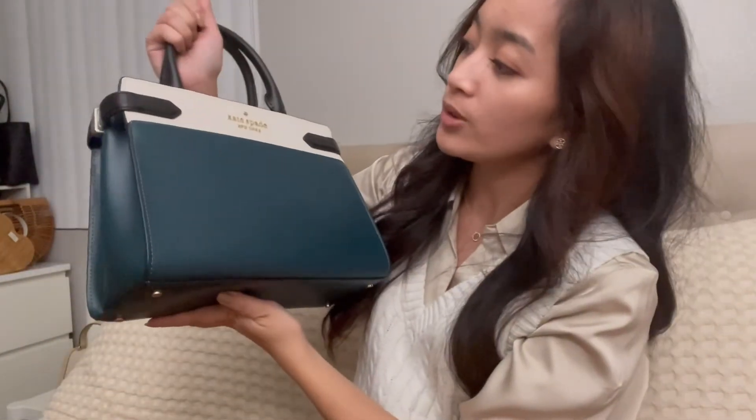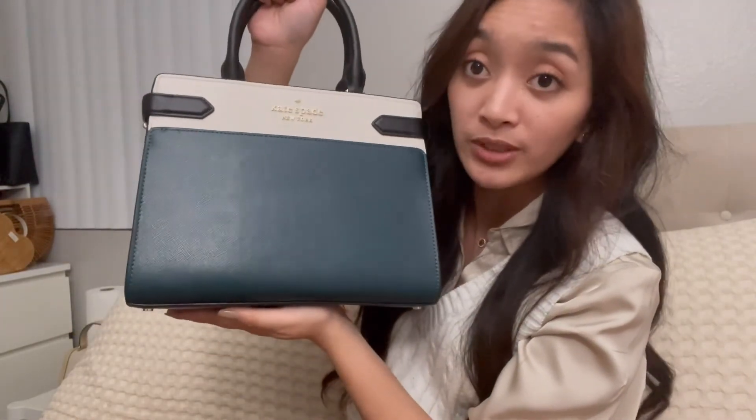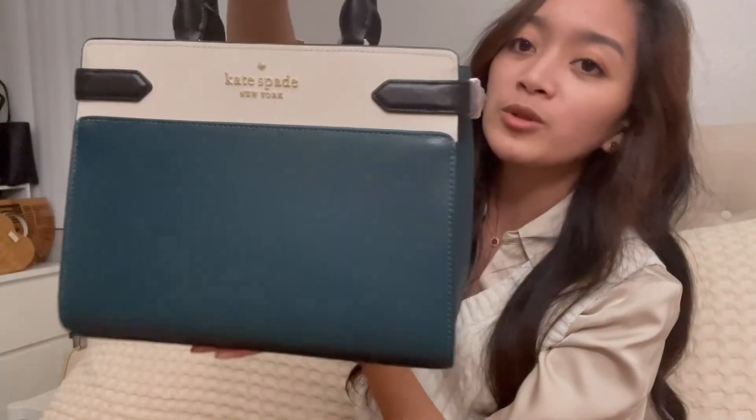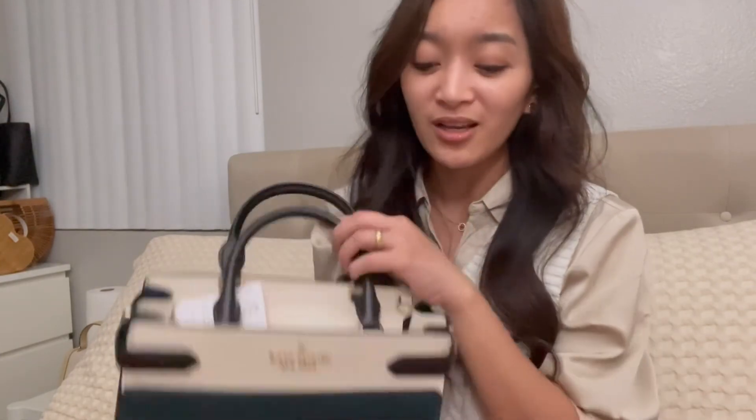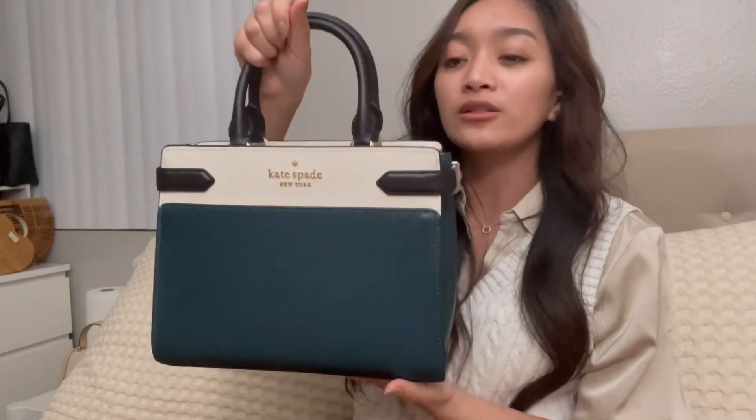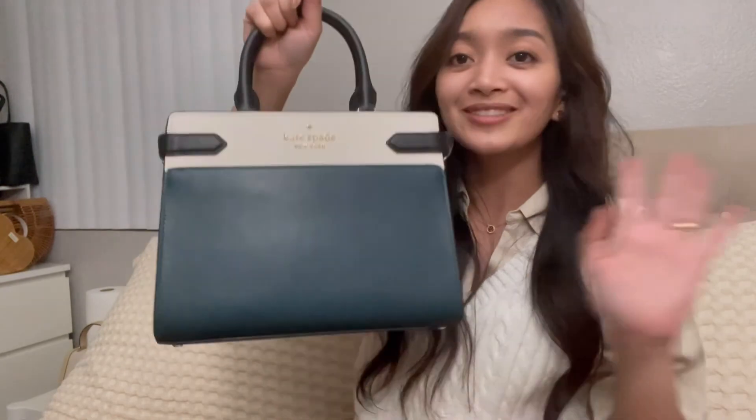So those are just the two things I got — the top handle Kate Spade bag and the Michael Kors crossbody which gives me a fall vibe. The Kate Spade one will carry me through the holidays, probably Christmas and into the new year, because the color is really pretty. I wish my camera was picking it up better — it looks more jade-like, a dark green. Hopefully you guys enjoyed this video. I want to start doing more hauls and reviews, and maybe I'll do a more in-depth review for each item covering weight, size, and all that. Thanks for watching!